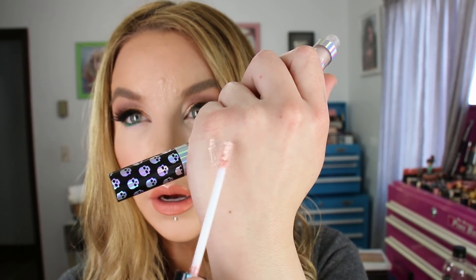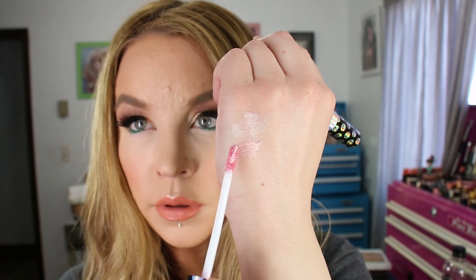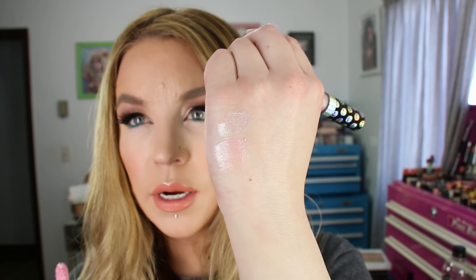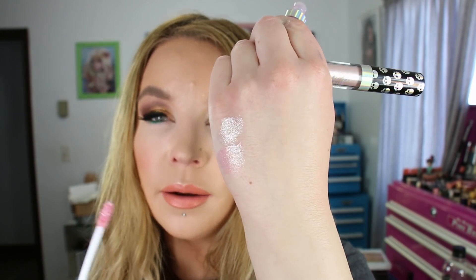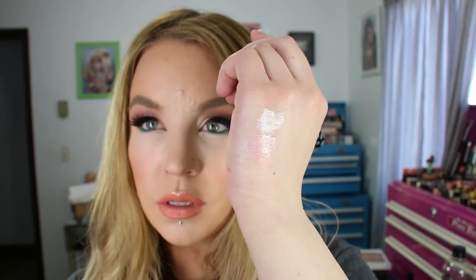Wet n Wild launched a new collection called something goth. I purchased two of the liquid shadows from them because I really enjoyed one of their newer liquid eyeshadows I hauled previously. I got Pure Intention, which is a really light vanilla with a strong pink shift and micro glitters, and then Mystic Dreamer, which pulls a little more pink. When I swatched them together I was like, those are actually kind of similar. I use these as toppers. There was another shade I wanted but it was sold out. These were about $3 or $4.99, so not a bad price.